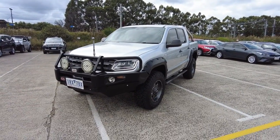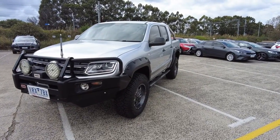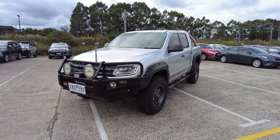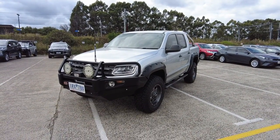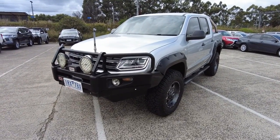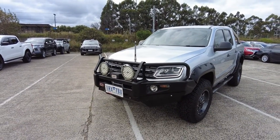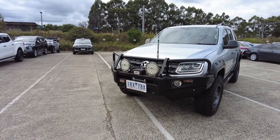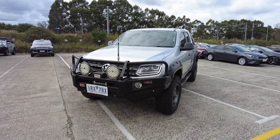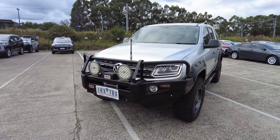Hey guys, welcome to Beric Mitsubishi. My name is Tommy. Today we're taking a look at this 2014 Volkswagen Amarok TDI. It's a dark label edition with constant 4x4. It's in reflex silver with just under 65,000 kilometers. It's got a 5-star NCAP rating, a 3-star green star rating, and about 8.3 liters per 100k's combined fuel consumption — overall really nice.